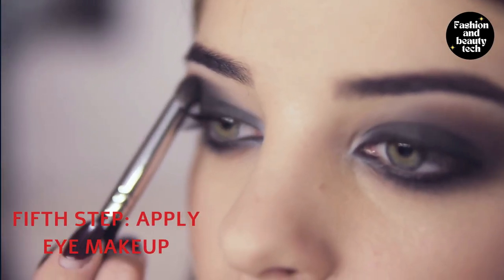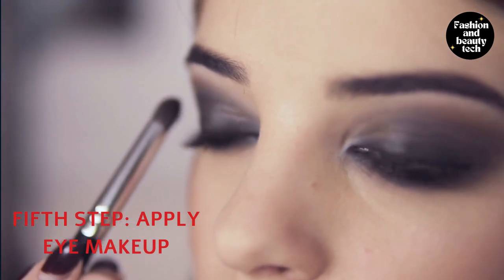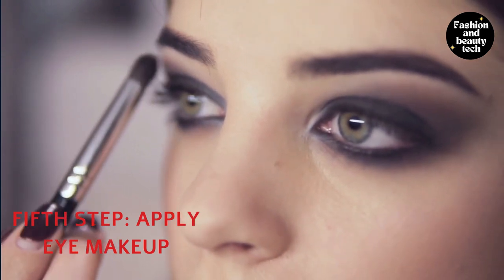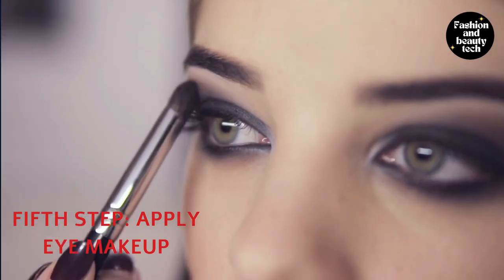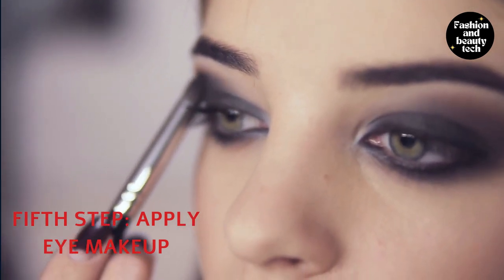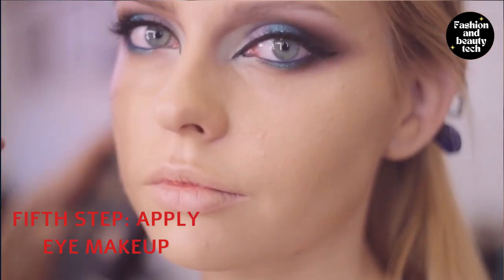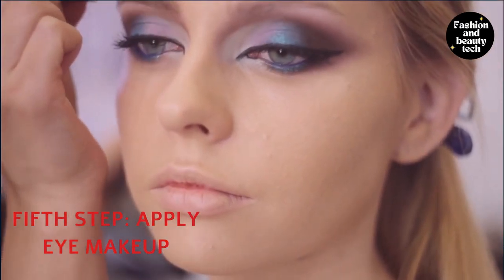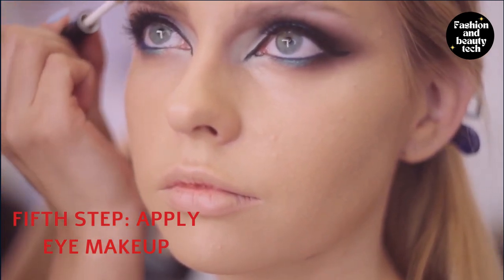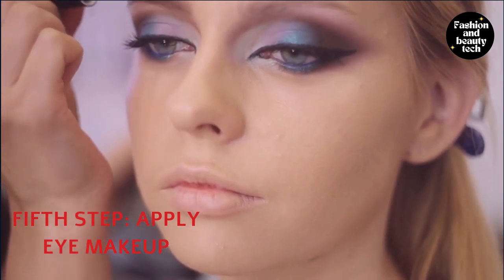Wearing eyeshadow is a great way to get creative with your look and to provide depth and dimension. Investing in a nude eyeshadow palette can help you achieve this easily. First, apply the lightest shade of your eye palette to the eyelid, all the way from the lash line to the brow bone. Second, apply a second shade in a triangle shape on the outer corner of your eye and blend it with the first color. Third, apply the darkest shade at the outer corner of your eye, starting at the lash line and blending outward.